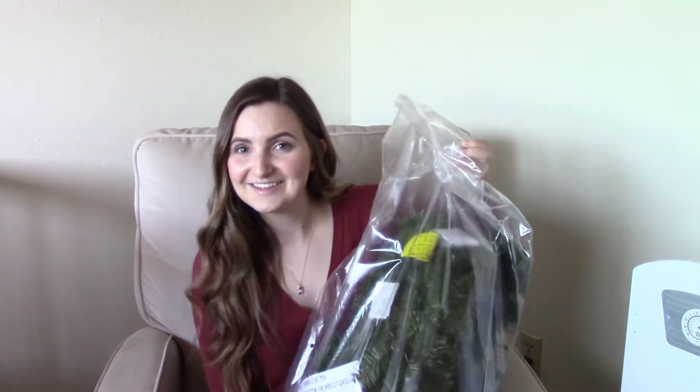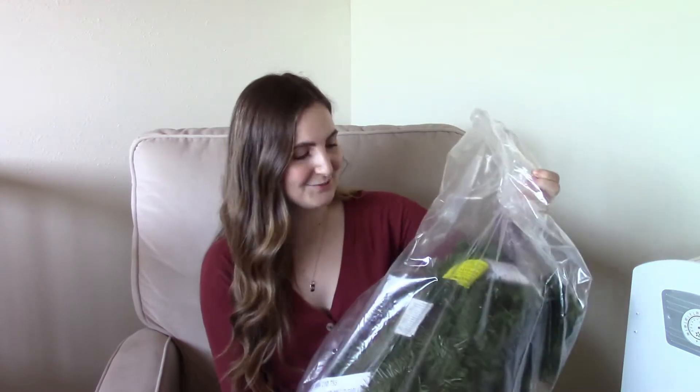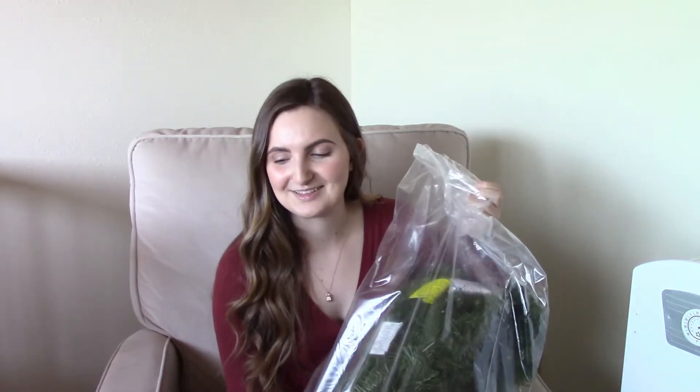I thought I would start out with the biggest item. It is this garland that's from Home Depot. I didn't want to take it out of the bag because I didn't want it leaving little pieces all over Mateo's room. If you saw any of my videos around Christmas time last year, you probably would have seen that I had a garland around our front door, and I really wanted to have one like that around our back door, so I got the same one.